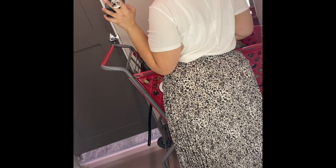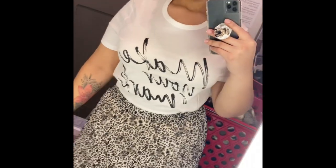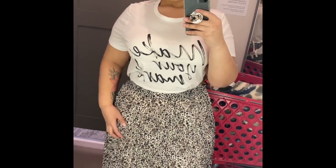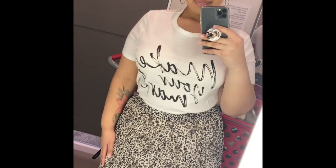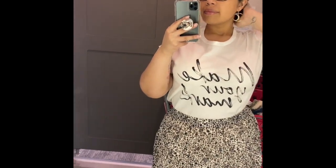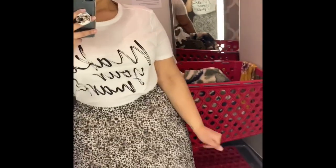I absolutely loved this outfit — the top tucked into the skirt was just so cute. I would have gotten it but sadly didn't, and I'm regretting it looking back. The skirt isn't heavy, it's very light and has such a nice feel — you forget you're even wearing it. It makes a statement, especially with the top. You could tell I was really feeling it by the little dance I did to the music Target was playing. I recommend going to Target to look for it ASAP.